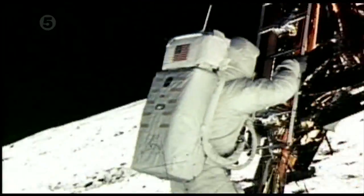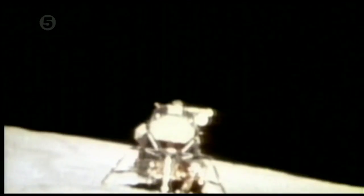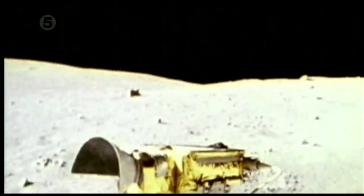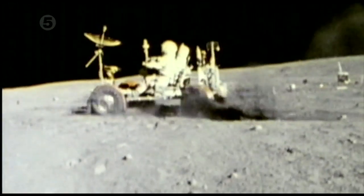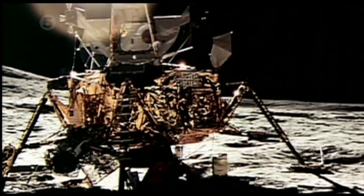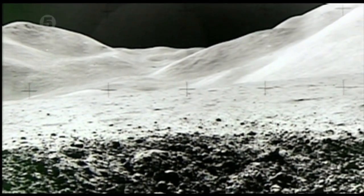If NASA truly landed on the moon, remnants of the six successful Apollo missions would have been left behind — the base structures of the LEMs, the abandoned lunar rovers, even the American flags would still be standing at each landing site. I would like to invite NASA and all of their supporters to simply take the most powerful telescope on Earth and see if there's a lunar lander there. If there's a lunar lander there, I'll never say another word about an Apollo hoax. If there's no lunar lander there, I'll rest my case.